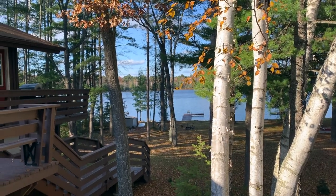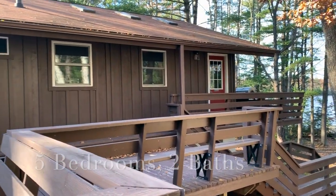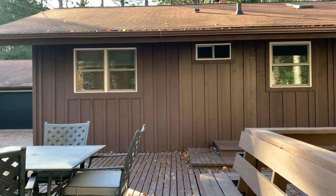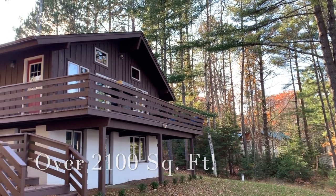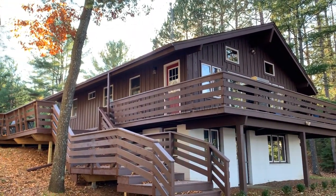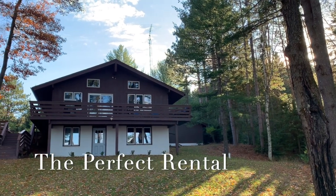This home offers five bedrooms, two baths, and a beautiful wraparound deck. It offers over 2,100 square feet of finished living space. The home is set up to be the perfect rental.